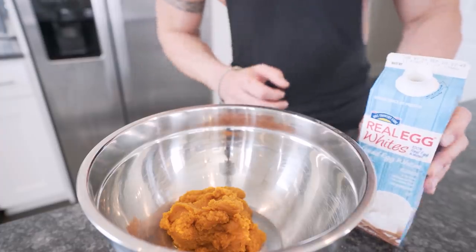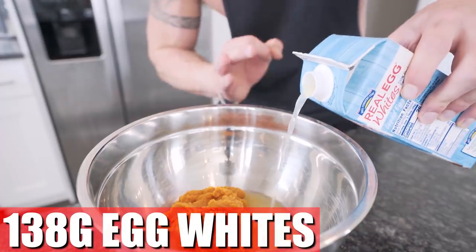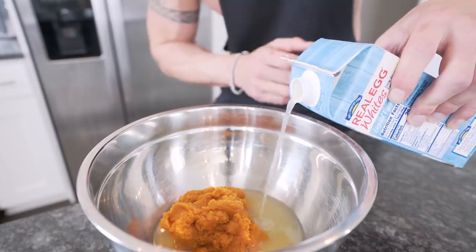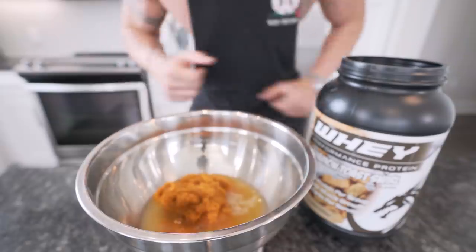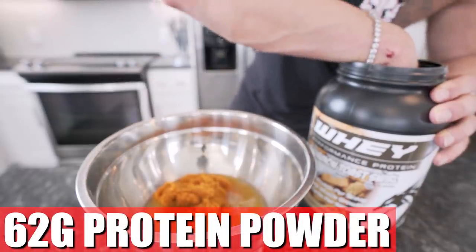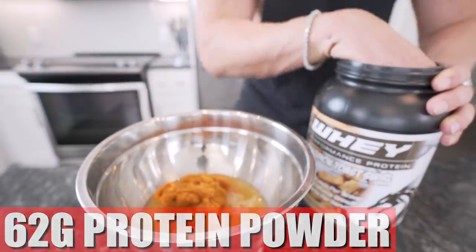Now we just need 138 grams of liquid egg whites. Once again, you won't taste the egg whites, but it's gonna add a lot of protein, make this thing more anabolic, a little more voluminous. Now we just need 62 grams of a whey protein powder. Don't use vegan — the recipe will come out funny.